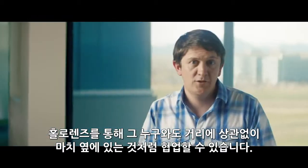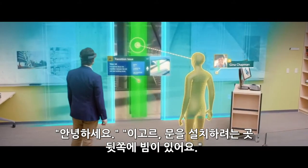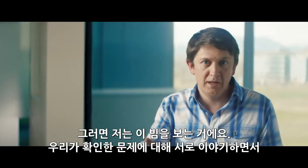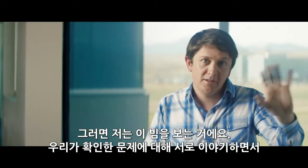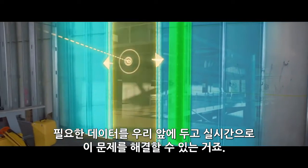Microsoft HoloLens allows you to collaborate with somebody regardless of distance, like they were there. 'Hello there.' 'Hey Igor, where they're trying to put this door, there's a beam behind here.' 'I'm looking at this beam.' We're interacting with it about a problem that we can see and being able to solve that problem with all the data that we need in front of us in real time.